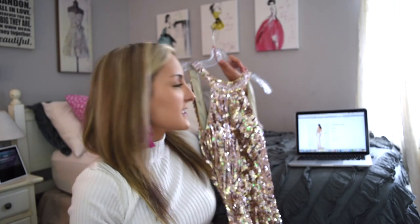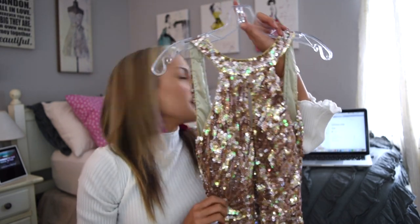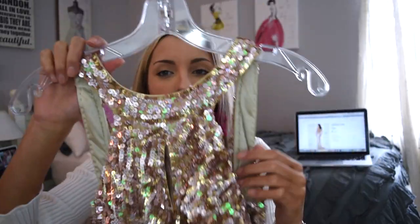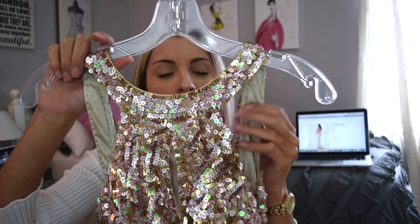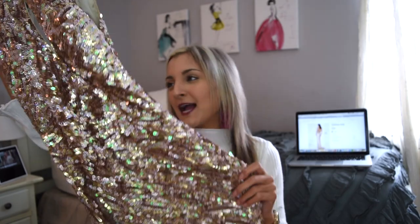This gown is from the Cassandra Stone collection — style 3434A in gold. Right off the bat, this is the designer gown. It's more of a rose gold; you can tell in the light it reflects more rose gold than gold, but I love the sequins. It literally catches the light so beautifully. When I was shooting this, my photographer was like 'wow that looks so cool.' It was a really different style than anything I would ever wear but it was a beautiful dress on.